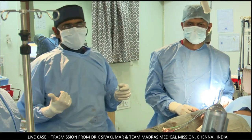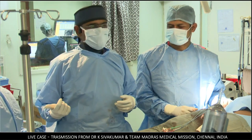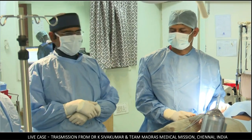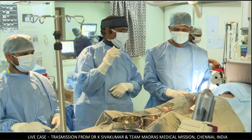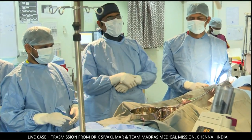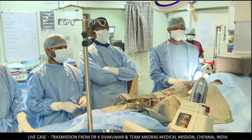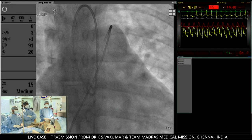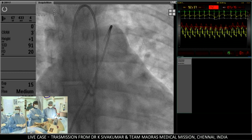Assisting me are Dr. Pramod Sagar on my right side and Dr. Ashok on my left side, both of whom have been associated with me for quite a long time. We have femoral venous and femoral arterial access from the right groin. The hemodynamics show significant pulmonary hypertension.